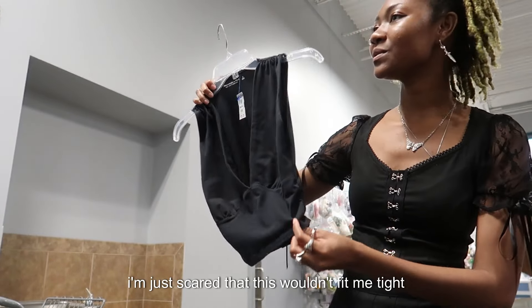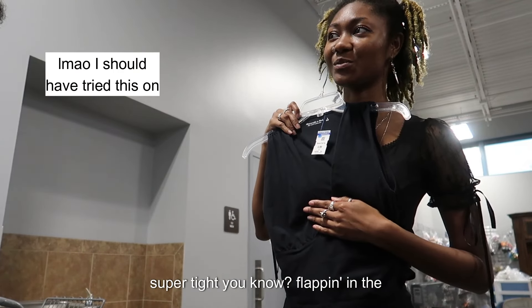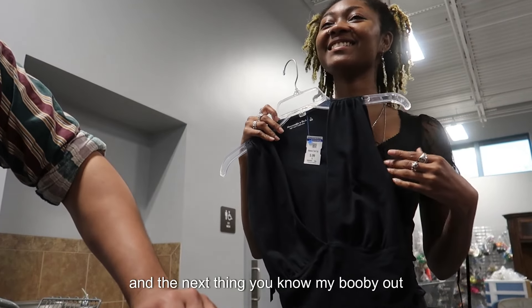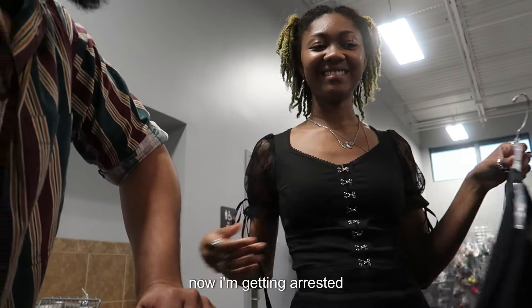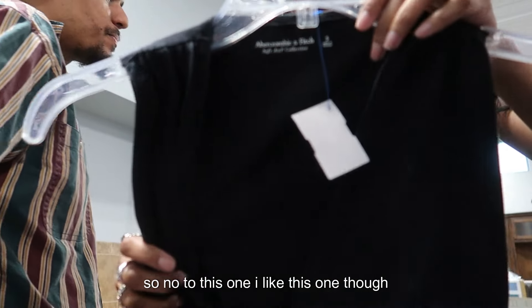I just fear that this wouldn't fit me tight enough. I think it's kind of cute but this neckline is too low for it to not fit me super tight — you know the next thing, my boob's out and now I'm getting arrested. So no to this one, but I do like that one.